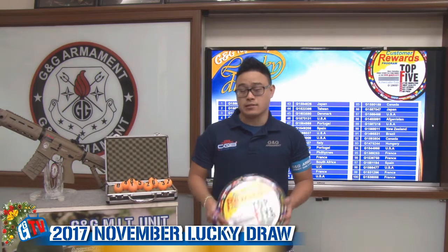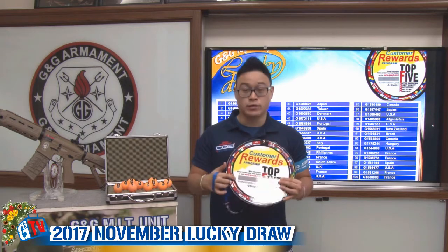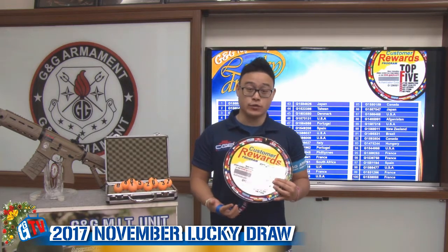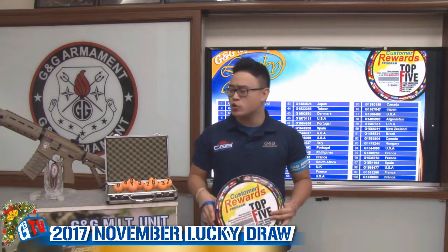Remember guys, to join the G&G Lucky Draw, it's easy. Every replica comes with a tag. On that tag, you'll find two sets of numbers: an authentication code and a serial number. Go on our official website and register those codes to have a chance every month to win a GR4-G26.